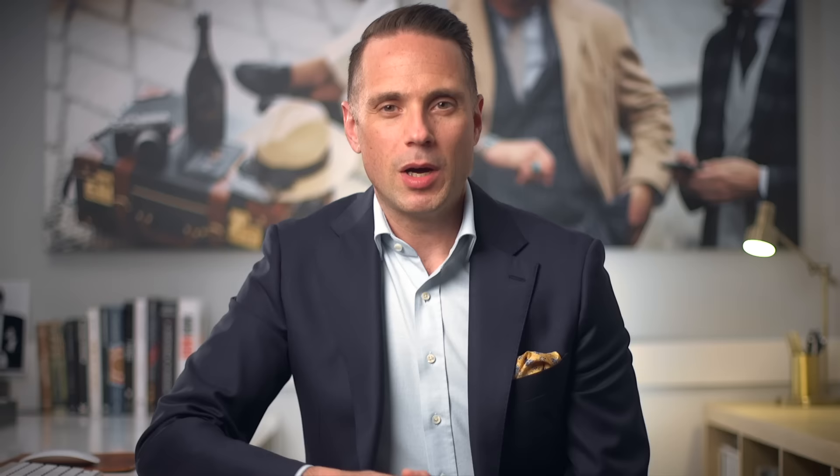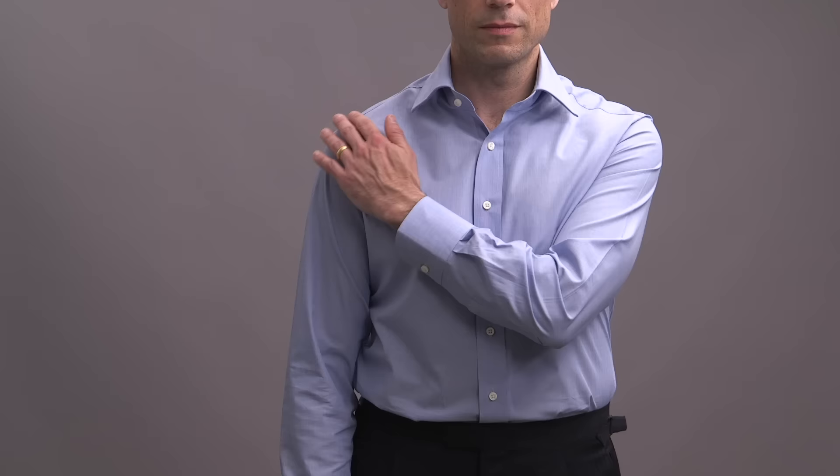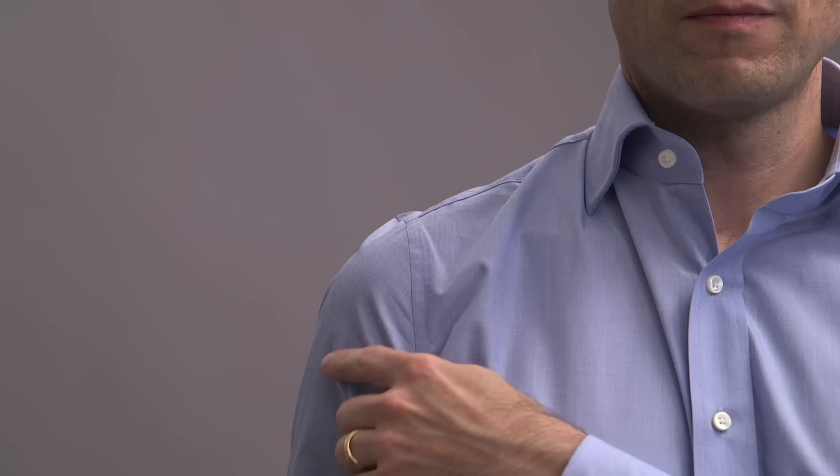Let's move on to how your shirt should fit, starting with the shoulder. A perfect fit for your shirt shoulder is exactly the same as the jacket shoulder — the seam should hit just before your shoulder ends, with the sleeve falling smoothly down your arm. If the seam is closer to your neck, the shirt is too small. And if the seam extends to where your shoulder starts to break or goes beyond that, the shirt is too big.